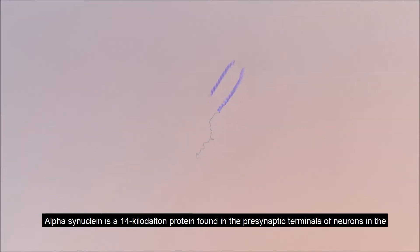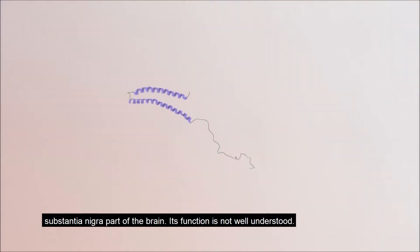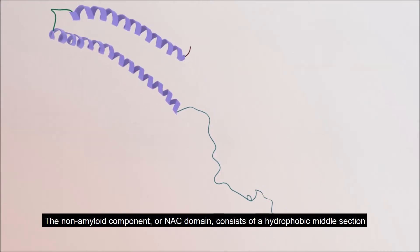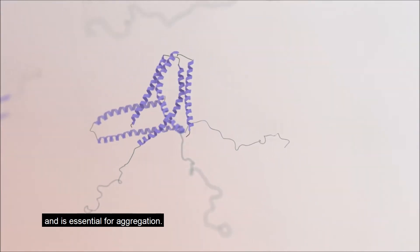Alpha-synuclein is a 14 kilodalton protein found in the presynaptic terminals of neurons in the substantia nigra part of the brain. Its function is not well understood. The non-amyloid component, or NAC domain, consists of a hydrophobic middle section and is essential for aggregation.